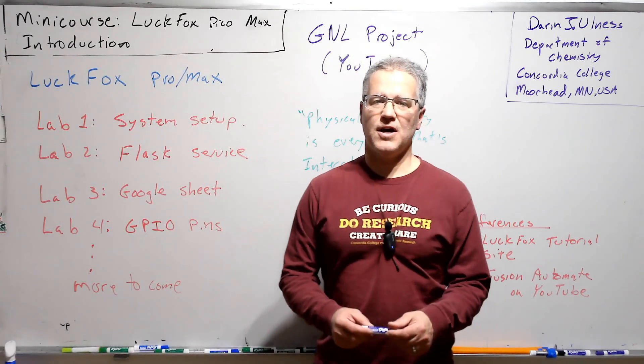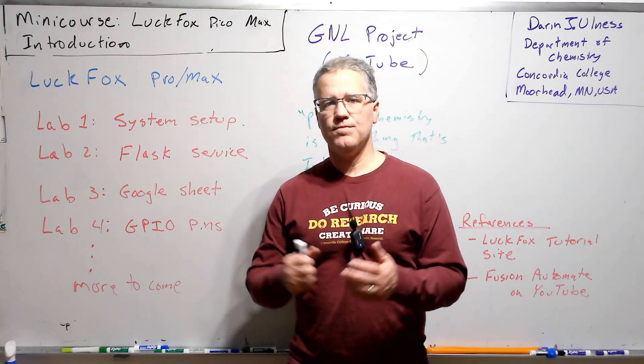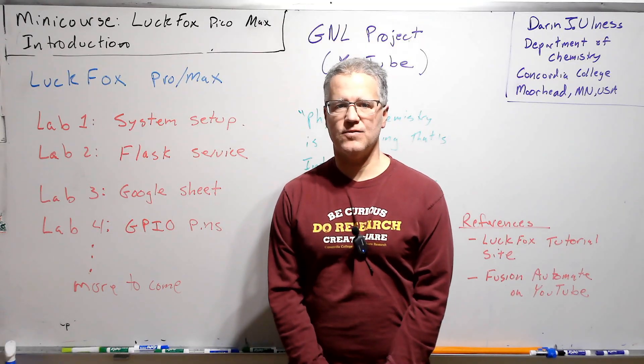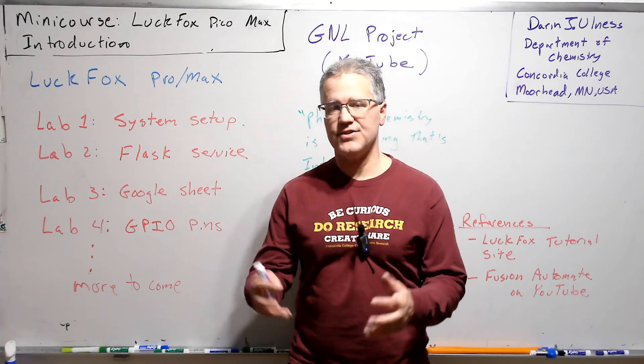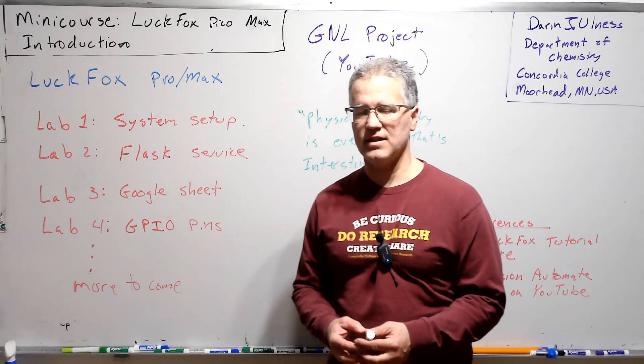Welcome to this mini course on the LuckFox Pico Pro. This is hands-on, so you'll be working with the LuckFox.